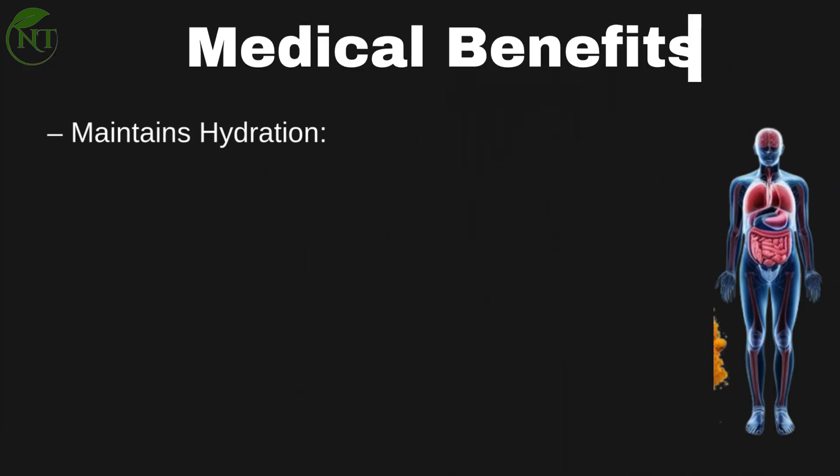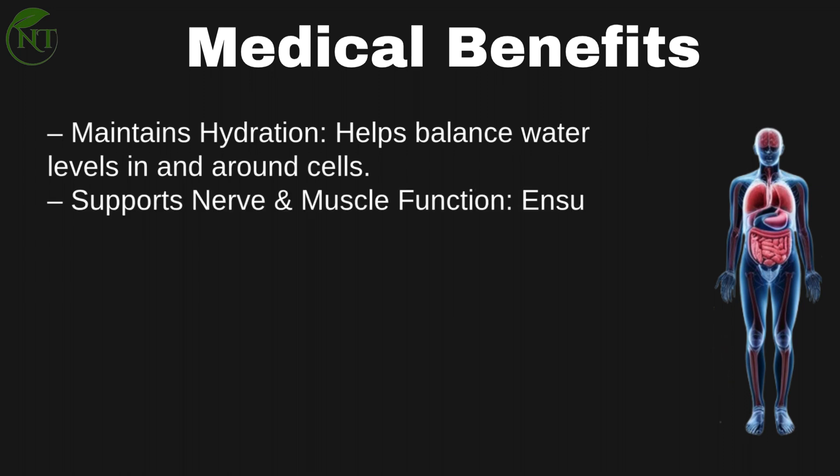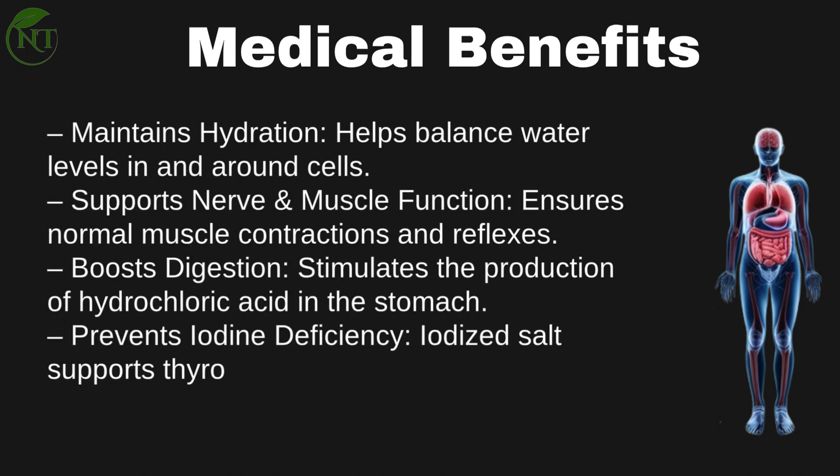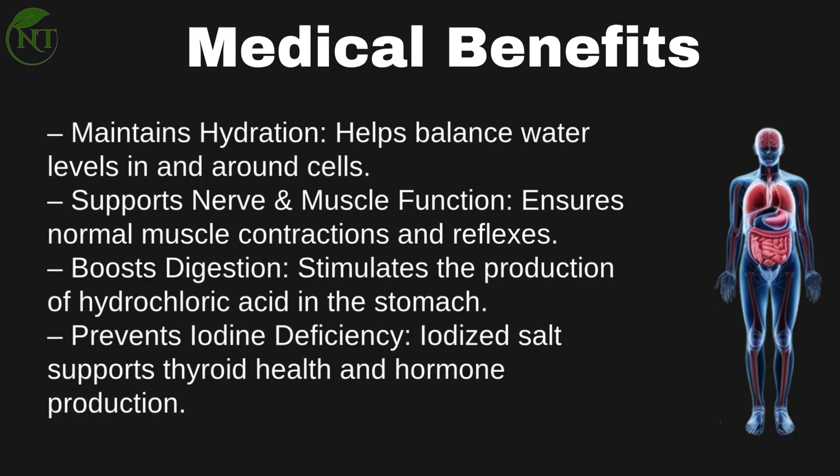Medical benefits of salt: It maintains hydration by helping balance water levels in and around cells. It supports nerve and muscle function, ensuring normal muscle contractions and reflexes. It boosts digestion by stimulating the production of hydrochloric acid in the stomach. And iodized salt prevents iodine deficiency, supporting thyroid health and hormone production.